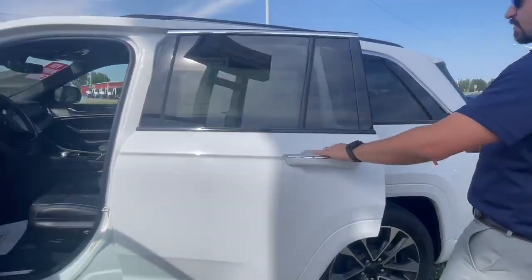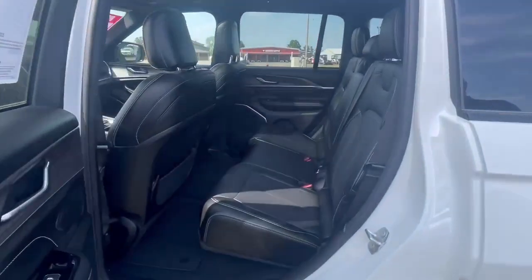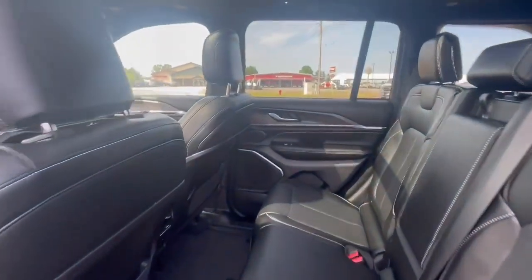Let's take a look in the second row here quick. Now in the second row, again, you do have plenty of legroom. They do have dual heated seats.